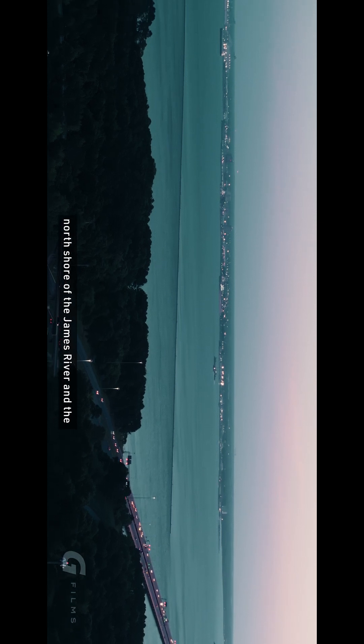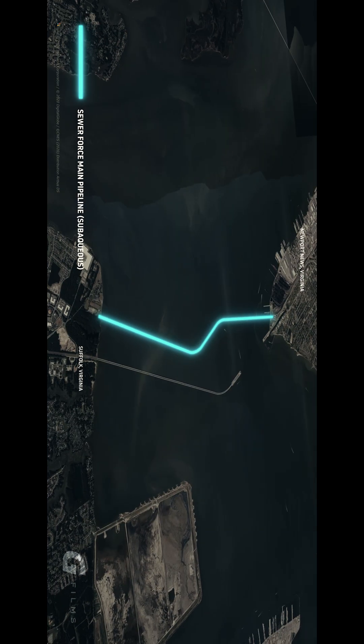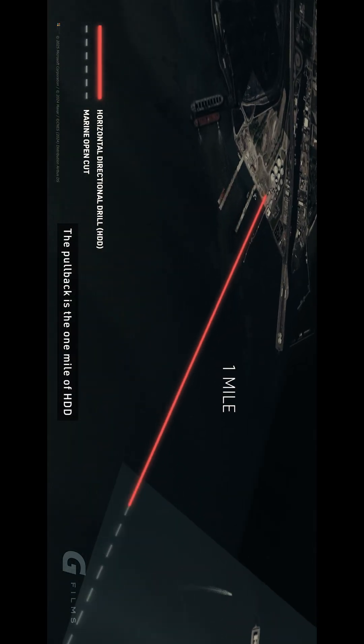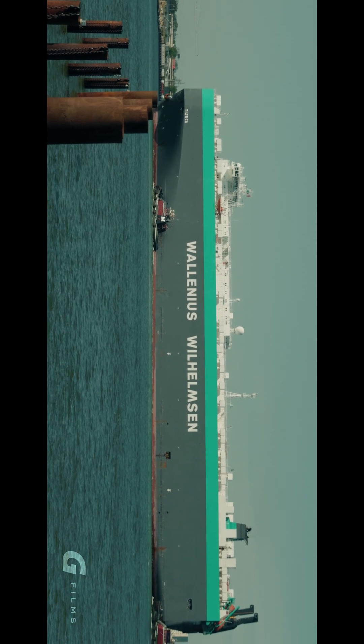This project is a lifeline between the north shore of the James River and the south shore of the James River. Currently we are putting in four and a half miles, all the way from one side to the other. The pullback is the one mile of HDD that goes underneath the shipping channel, which is the sixth biggest shipping channel in the United States.